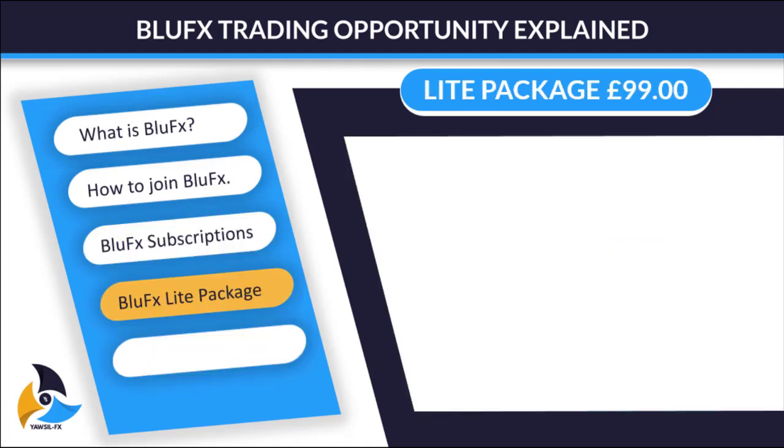Now let's get into the Lite Package more and see what it entails — the amount you need in order to subscribe. The amount you need to subscribe for the Lite Package is £99. When you pay the £99, your account will be funded with $25,000.